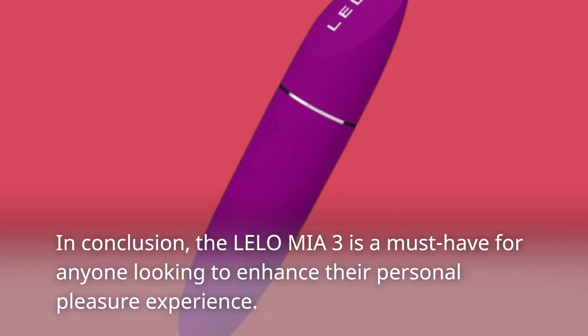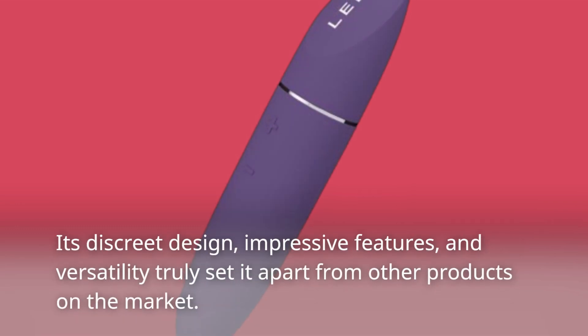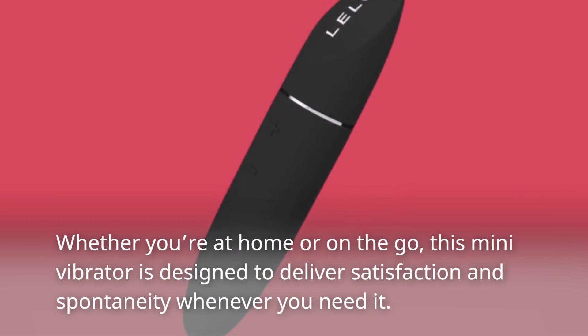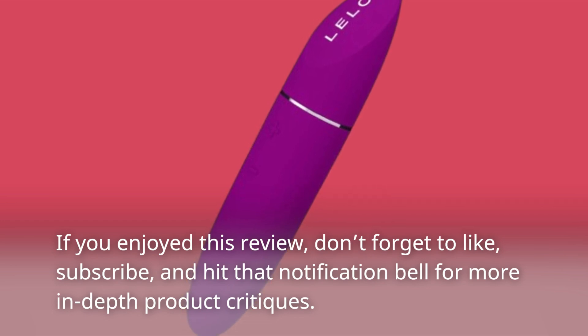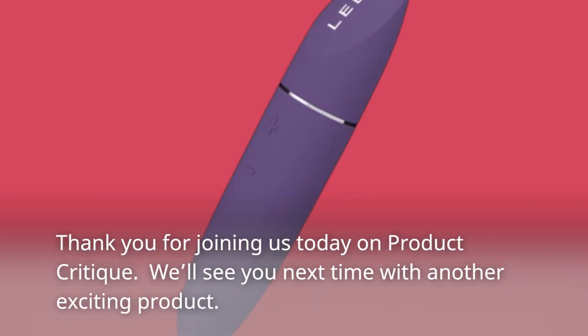In conclusion, the Lalo Miya 3 is a must-have for anyone looking to enhance their personal pleasure experience. Its discreet design, impressive features, and versatility truly set it apart from other products on the market. Whether you're at home or on the go, this mini vibrator is designed to deliver satisfaction and spontaneity whenever you need it. If you enjoyed this review, don't forget to like, subscribe, and hit that notification bell for more in-depth product critiques. Thank you for joining us today on Product Critique — we'll see you next time with another exciting product.